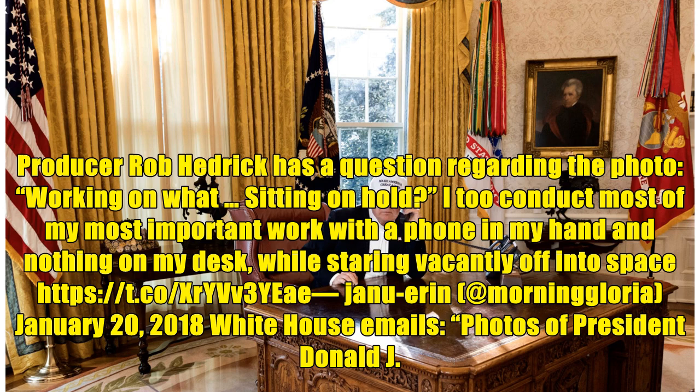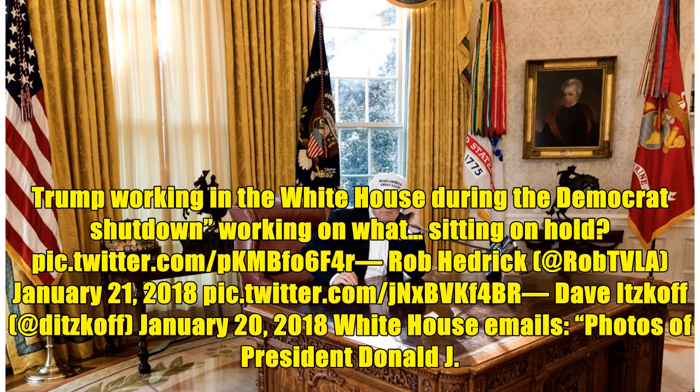January 20, 2018: White House emails photos of President Donald J. Trump working in the White House during the Democrat shutdown. Rob Hedrick responded: 'Working on what, sitting on hold?'